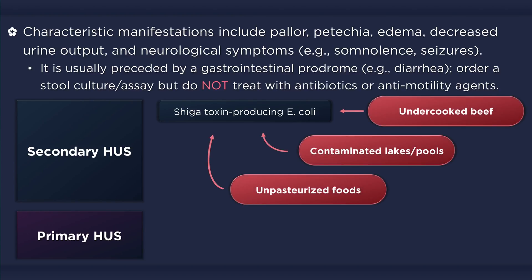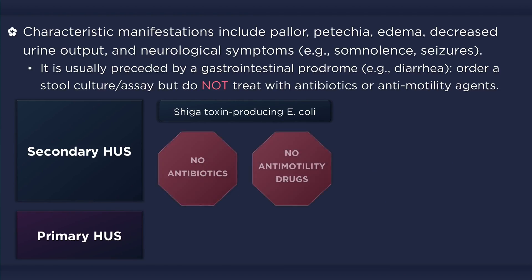The causative pathogen is often contracted from undercooked beef, unpasteurized foods, and contaminated lakes and swimming pools. If the patient presents with diarrhea or has experienced a gastrointestinal prodrome, order a stool culture and/or assay for pathogenic organisms, but it is not recommended to treat with antibiotics or anti-motility agents.